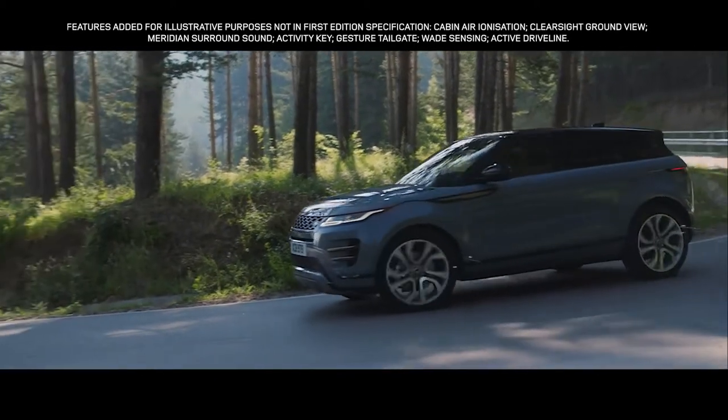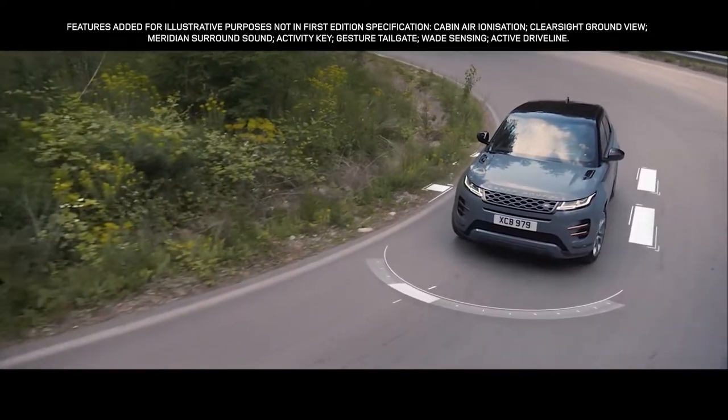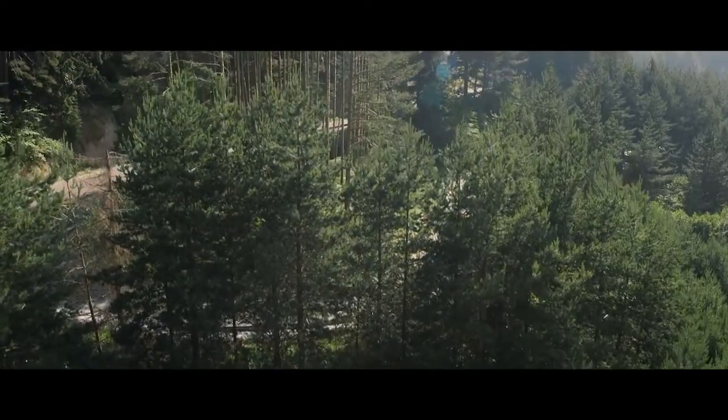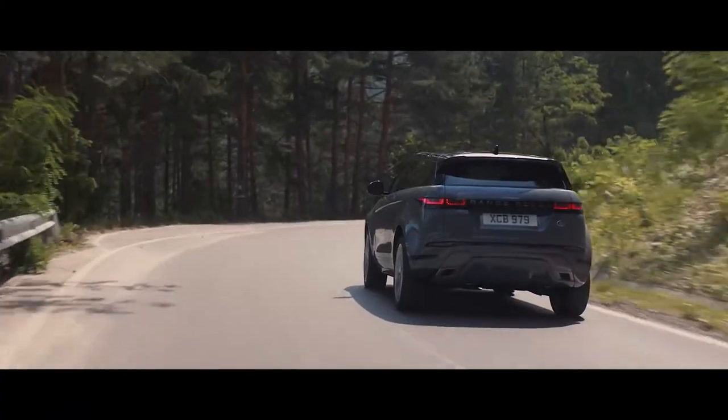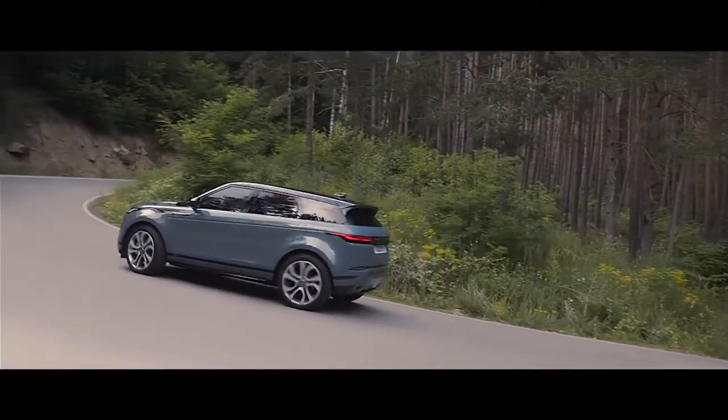This, combined with torque vectoring by braking, which monitors steering inputs, delivers superior levels of traction. And dynamic stability control ensures optimum grip and composure at all times.